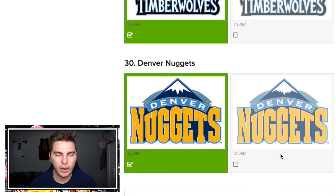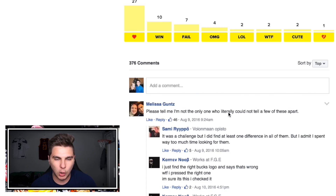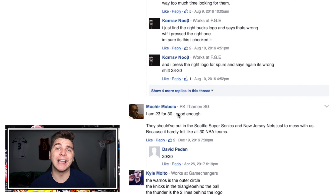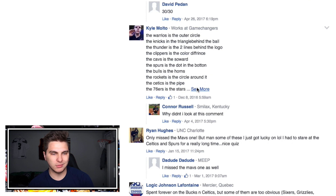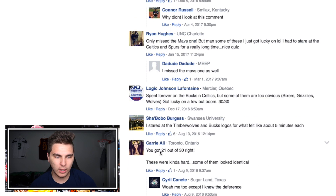24 out of 30 — sounds pretty good to me! Comments, please tell me I'm not the only one who couldn't tell a few of these apart. 'You're the only one, I could tell them all apart.' '23 for 30, nice try.' I was 24 for 30 — Kobe Mamba mentality! This guy's just spoiling it. '21 out of 30, nice try Carrie from Toronto — you're the weakest link!'